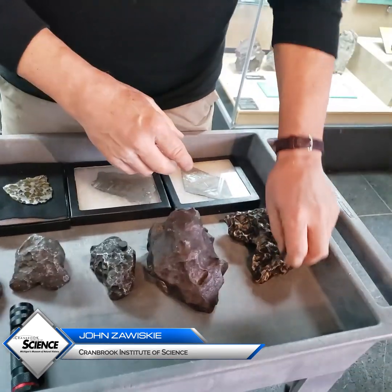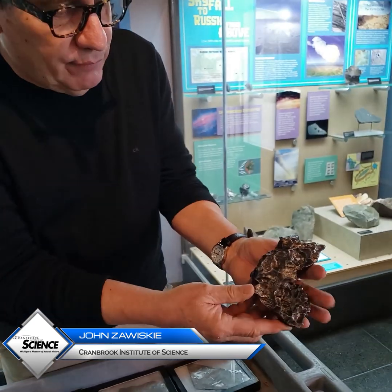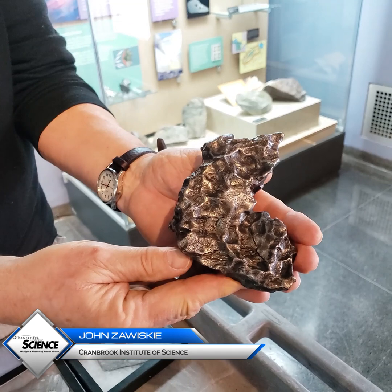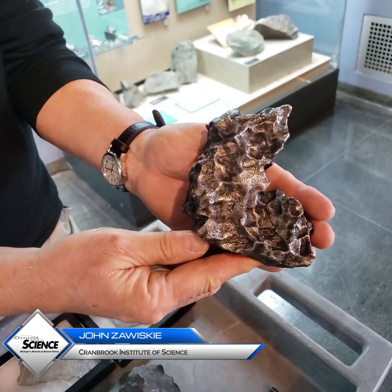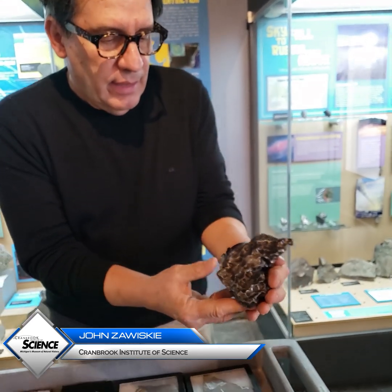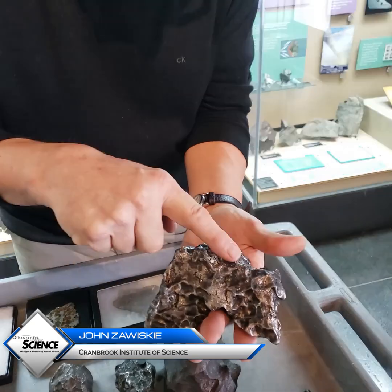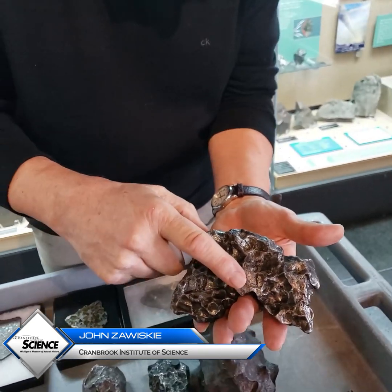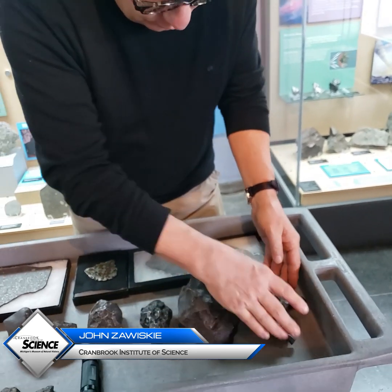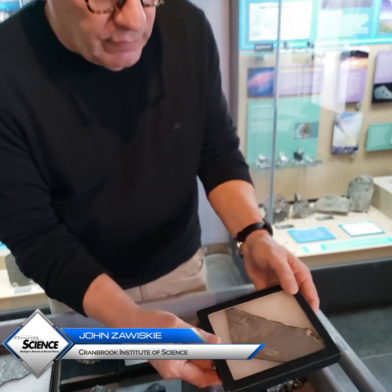Let me show you this one. This was part of about 70 tons of iron that rained down over a region called Sikhote-Alin in eastern Russia back in the 1940s. You'll see very clearly the pits on the surface from wind ablation. And when we look into the interior of these meteorites, if we section them and etch them with acid —